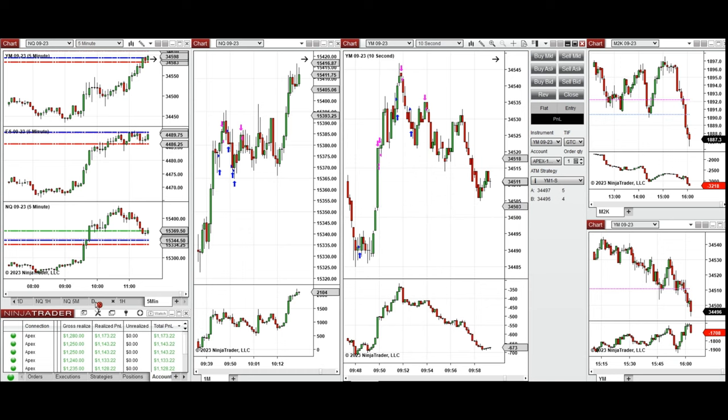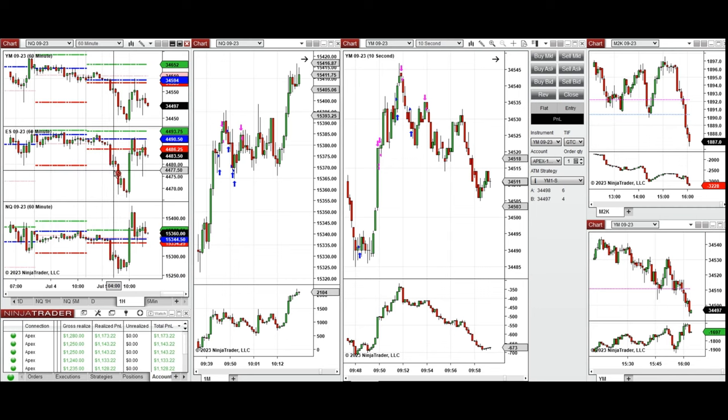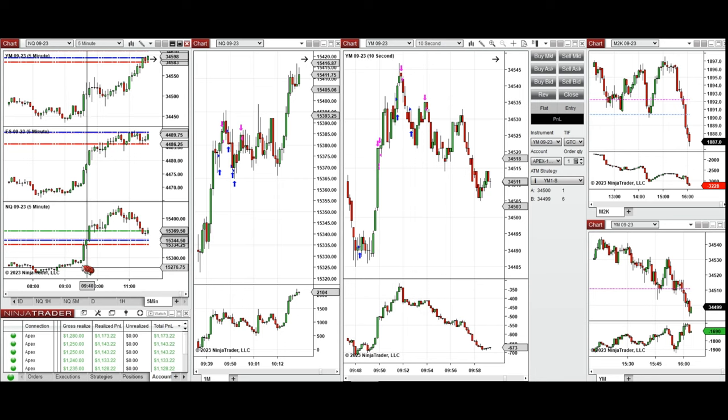Looking at the macro on the daily chart, we had some retracements over the last few days. On the one-hour chart, the price started to go down and passed the previous day's low on all e-minis, continuing down until nine o'clock. When the New York market opened, all e-minis started to go up, and at the retracement around 9:50, I started some long positions on Nasdaq and Dow Jones Industrial Average. You can see the entries and exits here.